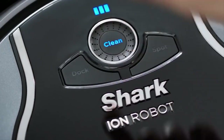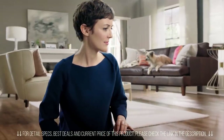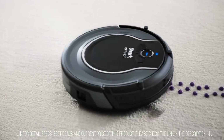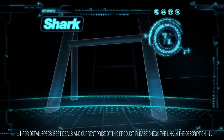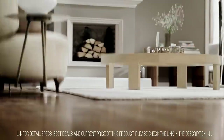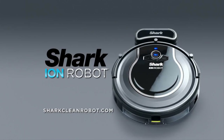What if your Shark vacuum could clean almost anywhere, all on its own? Presenting the Shark Ion Robot — it maneuvers from floors to carpets and uses smart sensor navigation to spot trouble and steer around it. This robot is a Shark that cleans, docks, and charges automatically.